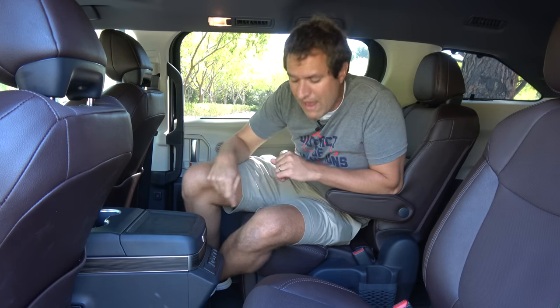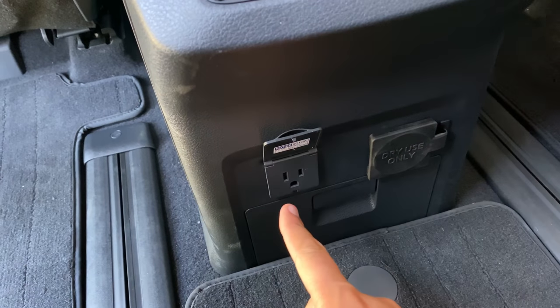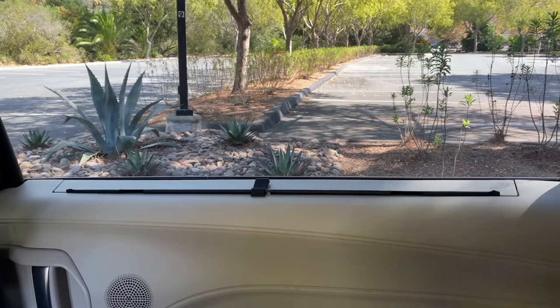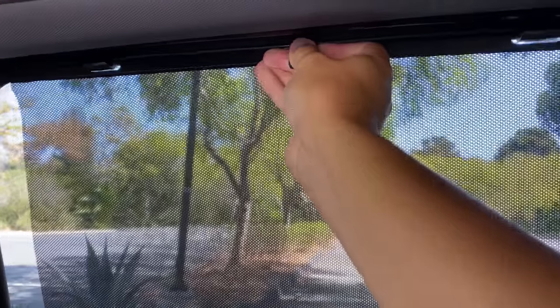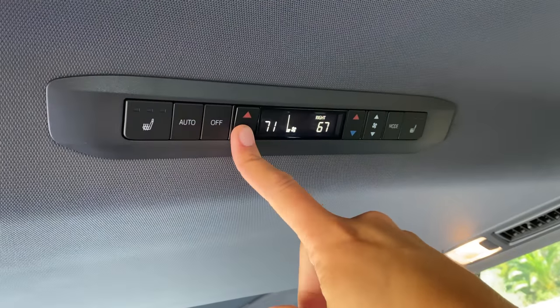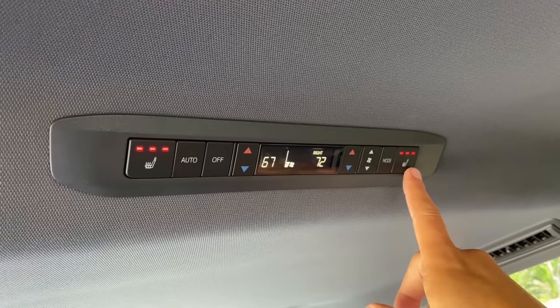Moving into the back of the new Sienna, there are a few notable features. You have three different types of power outlets: USB-C, a regular USB, and a traditional household-style outlet so you can plug in your devices. It's nice to have all three options for kids sitting in the back. On the windows, you have built-in sunshades — a welcome feature for parents with infants sensitive to light. You just pull up the built-in sunshade and it does its job. It'd be nice if it were power-operated like in some luxury cars, but just having it is pretty cool. This is the top-of-the-line Platinum model, so you have two separate climate control zones for the rear seats and individual heated rear seats.